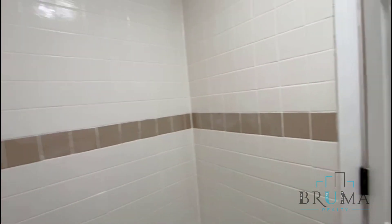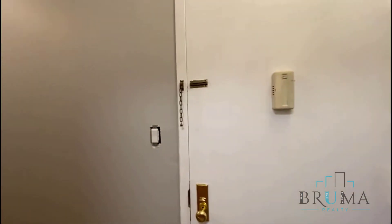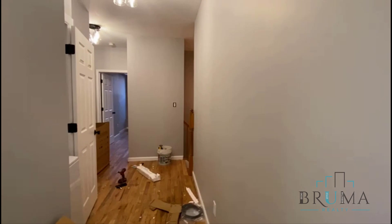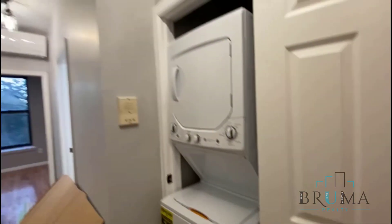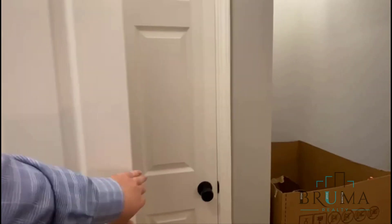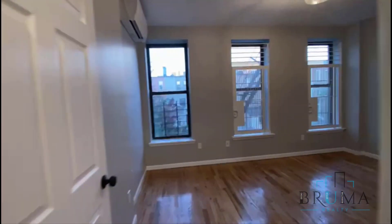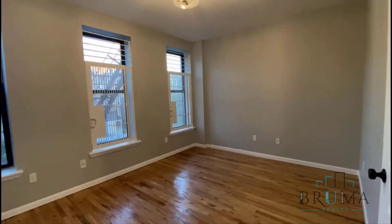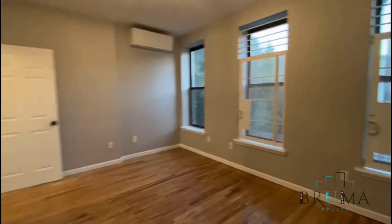This is the bathroom. Here you have a washer and dryer unit. There's another closet, and another closet. This is the main bedroom — king size, facing the back.